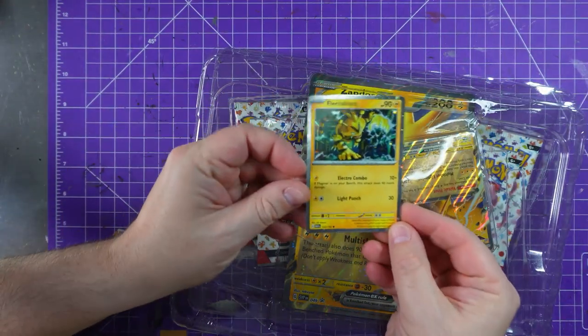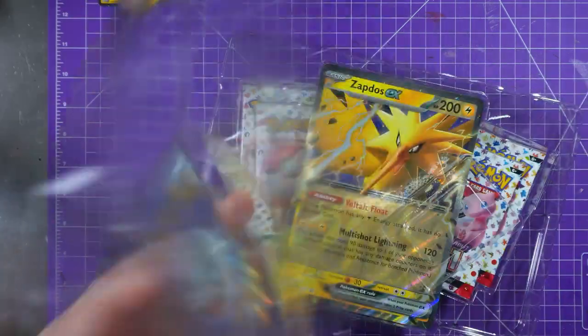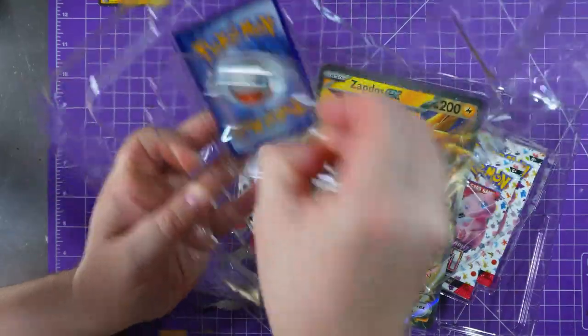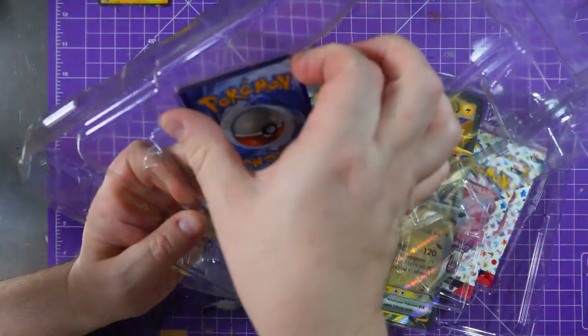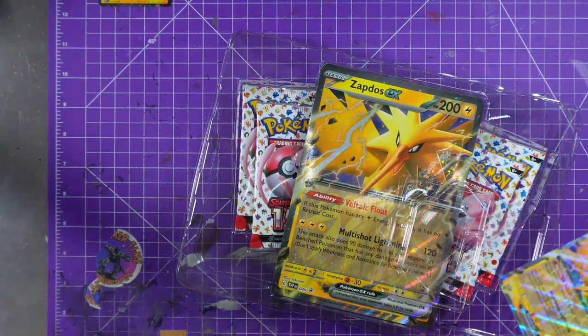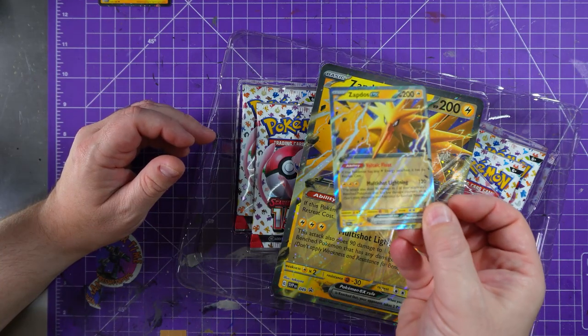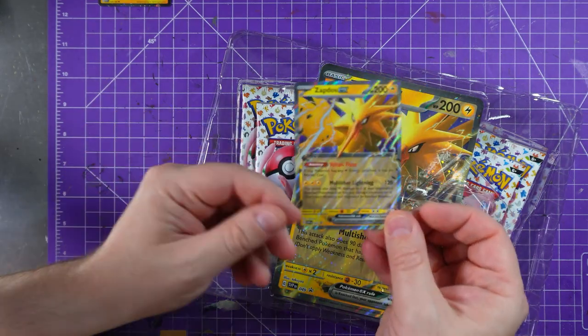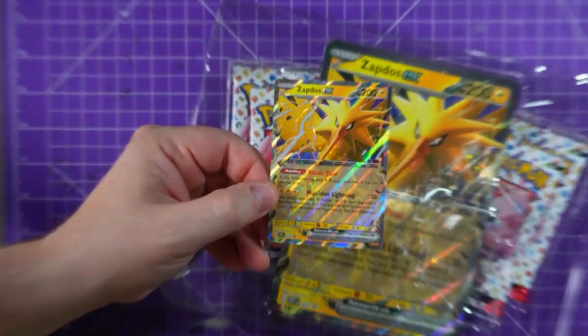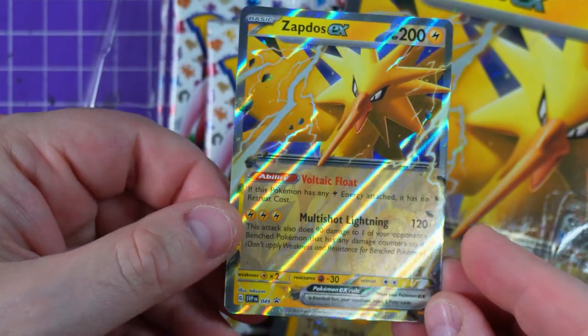So there is the Electabuzz — very nice card. I hope this is not pinging the microphone too much; I know it can be annoying hearing plastic crack. And then a super shiny Zapdos card — hang on, we're going to zoom in a little. Get that focus going — look at that. So shiny, love it.